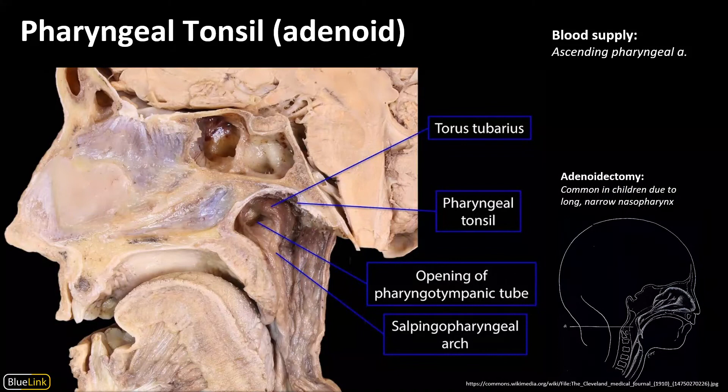The pharyngeal tonsil, or adenoid, sits at the superior border of the nasopharynx. In the individual pictured here the adenoid looks very small, but as mentioned, these tend to shrink with age, and most cadaveric donors are advanced in age. In children especially, the adenoids are much larger, and the nasopharynx is also relatively longer and narrower. The combination of large adenoids and a long, narrow nasopharynx unfortunately means the adenoids can impinge on the upper airway and restrict airflow. Because of that, they are often surgically removed in a procedure called an adenoidectomy, which is commonly done along with a tonsillectomy or removal of the palatine tonsils.